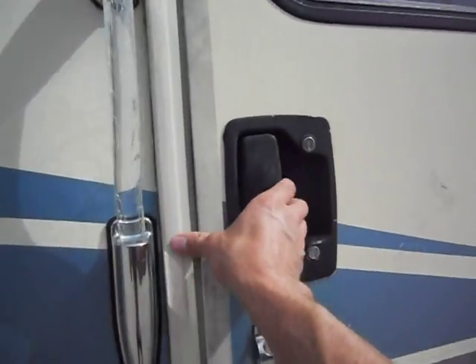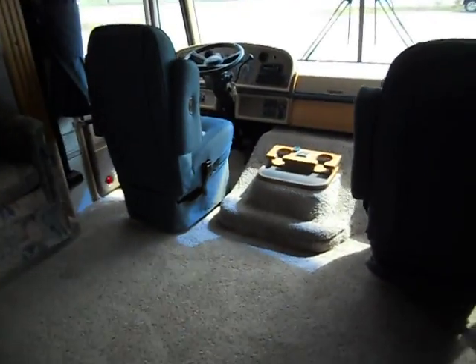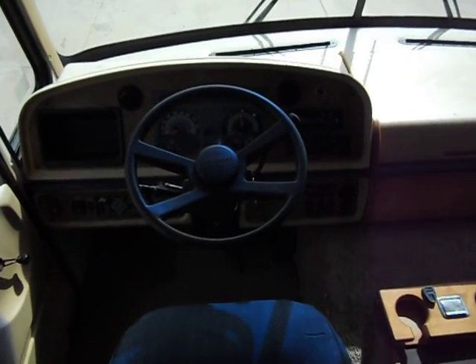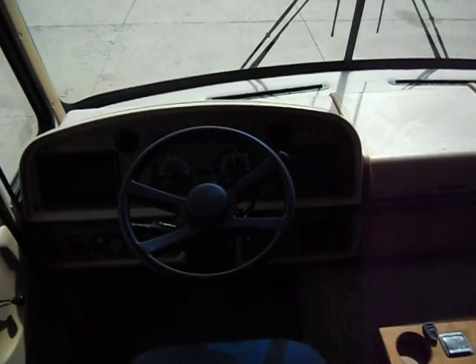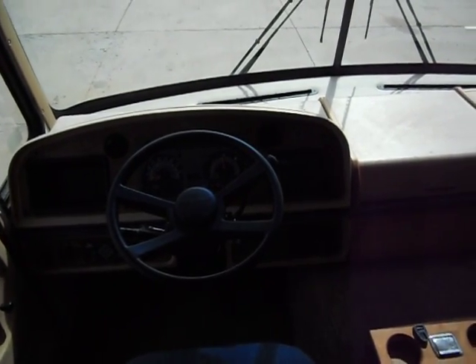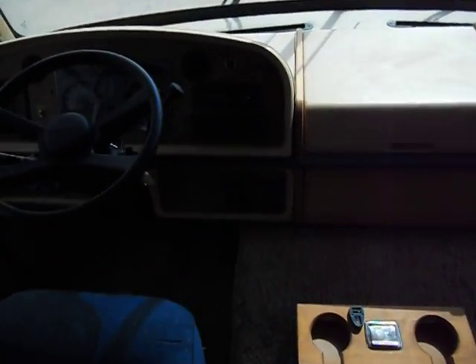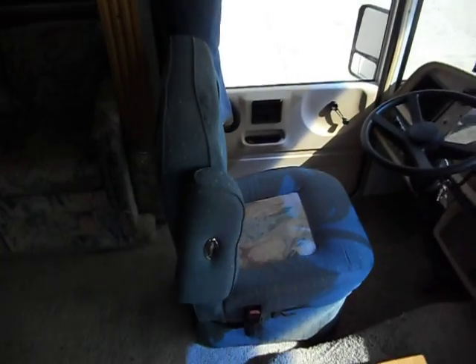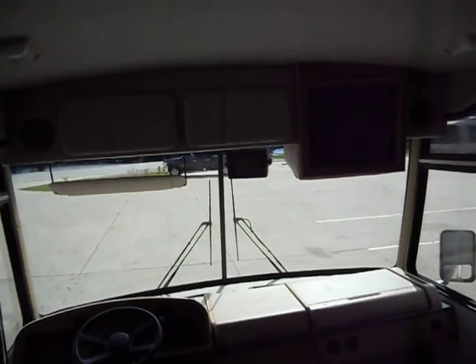We'll take you on the inside and give you a walk around. Up front you have your leveling jack controller, tilt wheel and cruise control. The odometer is at 46,785 miles. It has dash AC. You can start your generator from the inside up front. Both captain chairs are in good shape — no rips or tears. Up top you've got two cabinets and a TV.